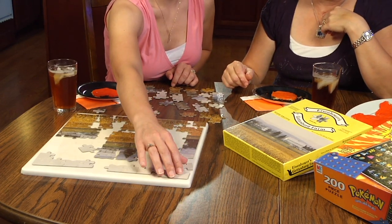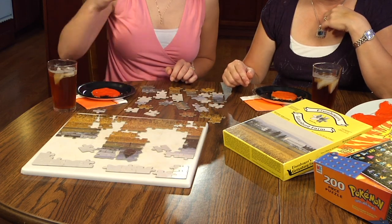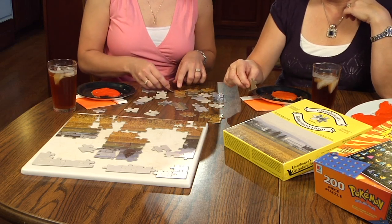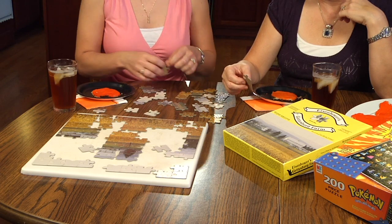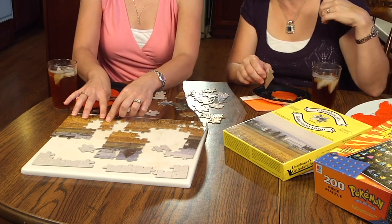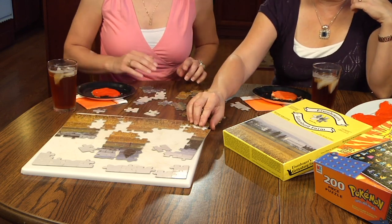When sitting here trying to put this together, I just kept looking at the shading — this piece has a slightly different shading than that one — so I kept looking for where the shading matched. And you found it! Good job.